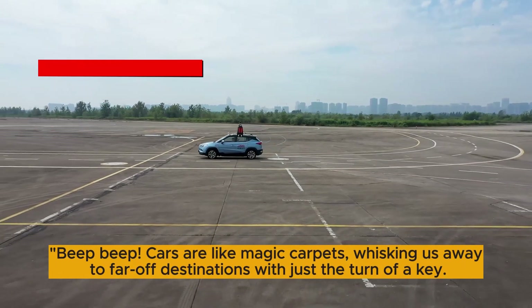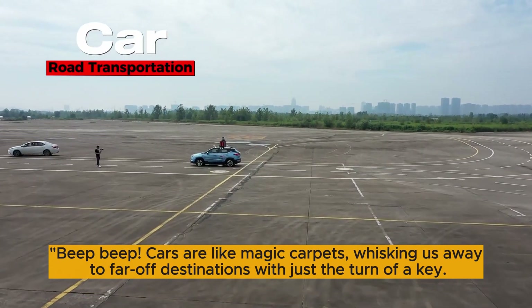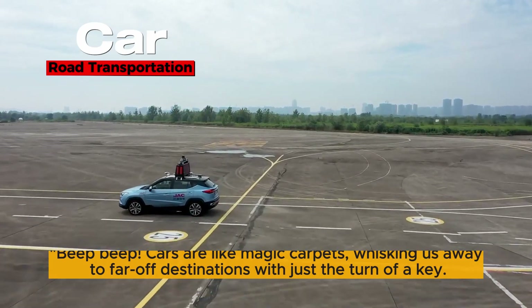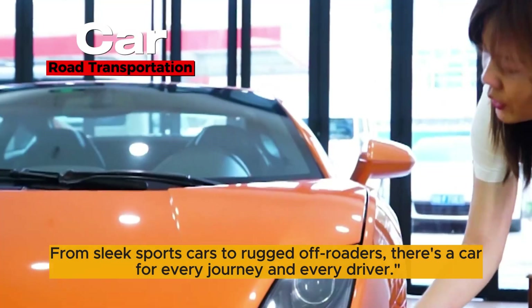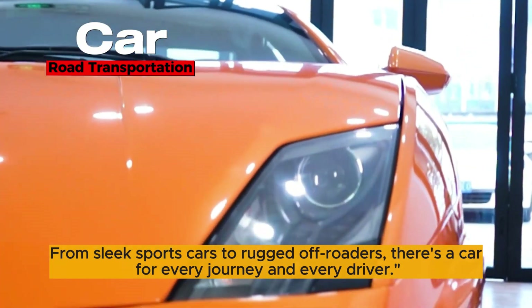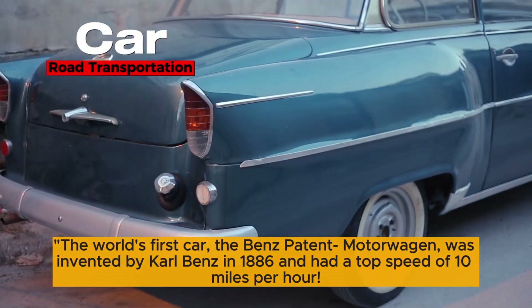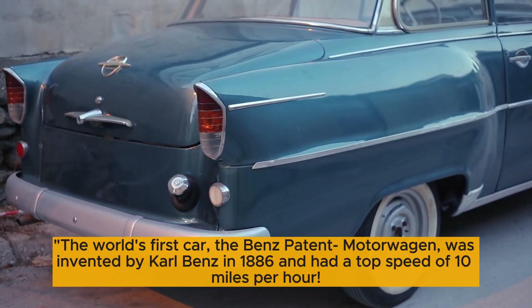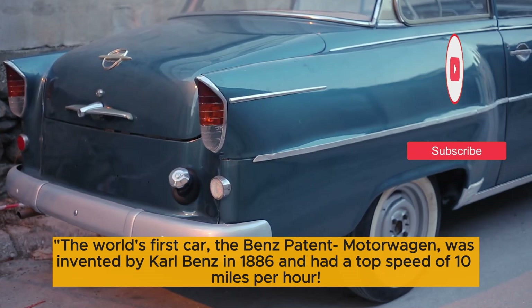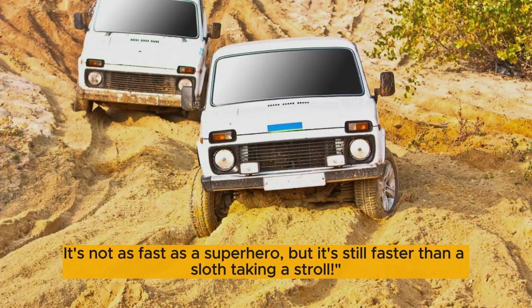Beep beep! Cars are like magic carpets, whisking us away to far-off destinations with just the turn of a key. From sleek sports cars to rugged off-roaders, there's a car for every journey and every driver. The world's first car, the Benz Patent-Motorwagen, was invented by Carl Benz in 1886 and had a top speed of 10 miles per hour — not as fast as a superhero, but still faster than a sloth taking a stroll.